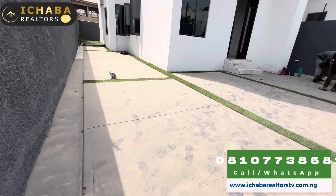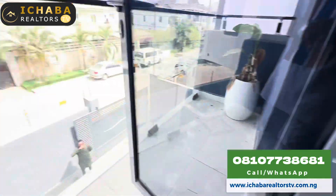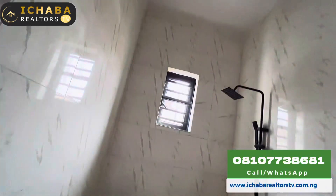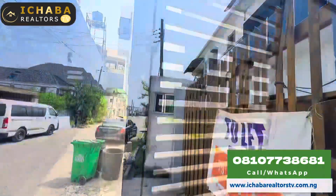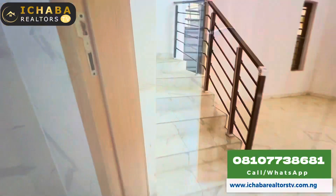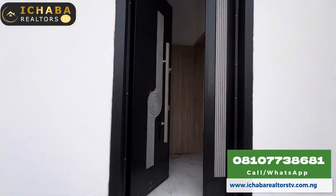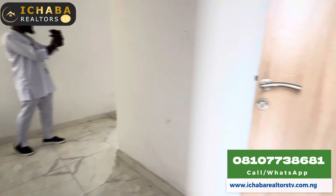This unit of four bedroom duplex right here in Ekota will be yours with as low as 150 million naira. Let's take a tour of this four bedroom duplex house for sale right here in Ekota Ajia, Lagos, Nigeria.